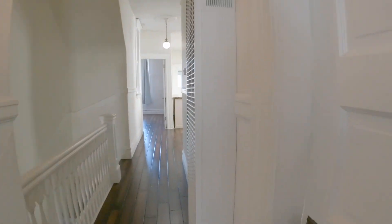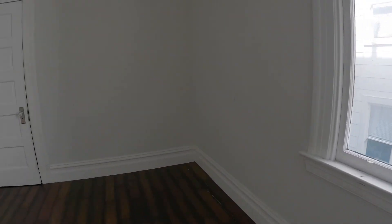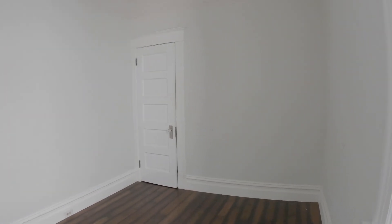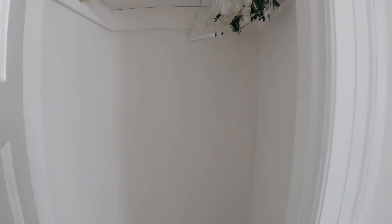Here is the second bedroom. All of the bedrooms do have closets and windows as well. Here's the closet for this one.